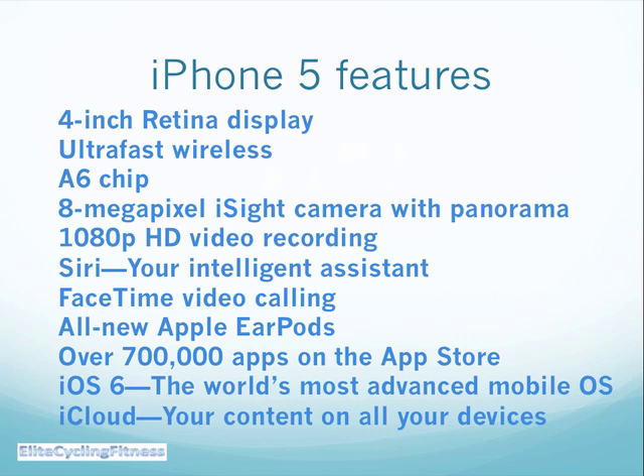You get iOS 6, the world's most advanced mobile operating system, and of course all of your data and information can be stored across all your Apple devices in the iCloud.